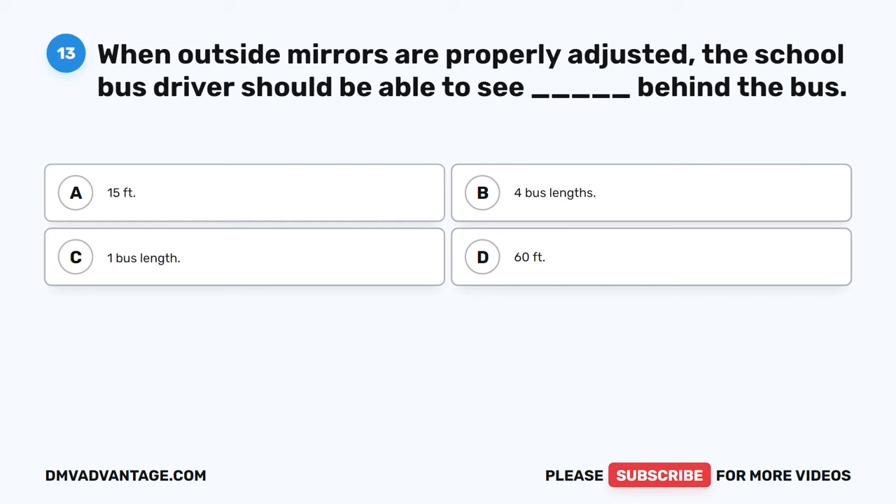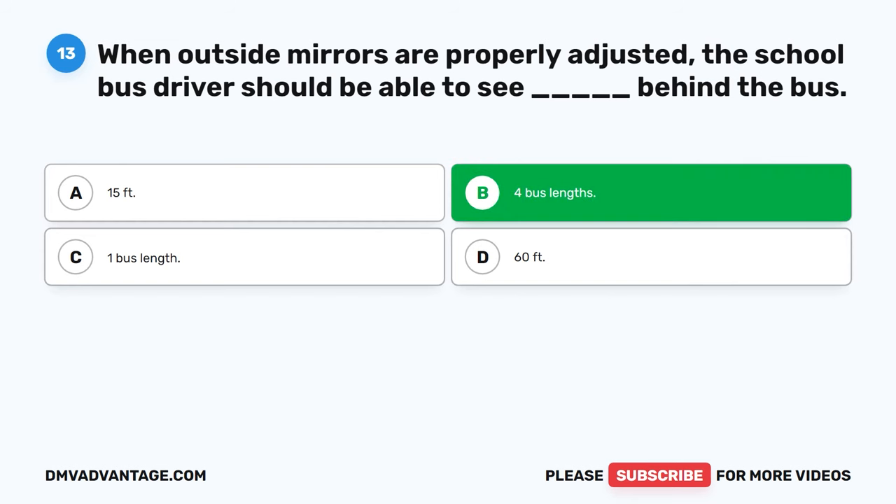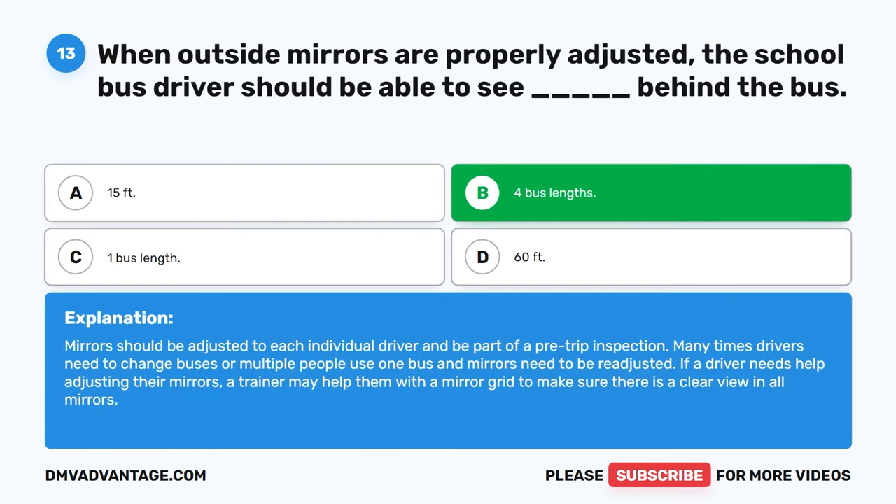Question 13: When outside mirrors are properly adjusted, the school bus driver should be able to see blank behind the bus. The correct answer is B, four bus lengths. Mirrors should be adjusted to each individual driver and be part of a pre-trip inspection. Drivers may need to readjust mirrors when changing buses or sharing a bus. A trainer may help with a mirror grid to ensure a clear view in all mirrors.